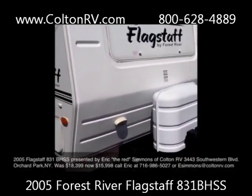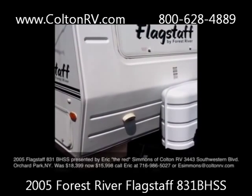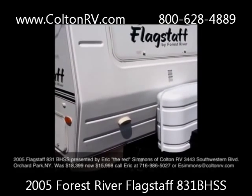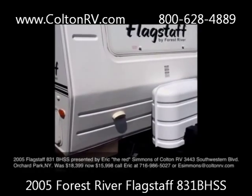Hey guys, this is Eric Simmons. I'm with Colton RV in Orchard Park, New York, just south of Buffalo, New York. And I want to present to you this 2005 Flagstaff 831BHSS. It's a Forest River trailer.